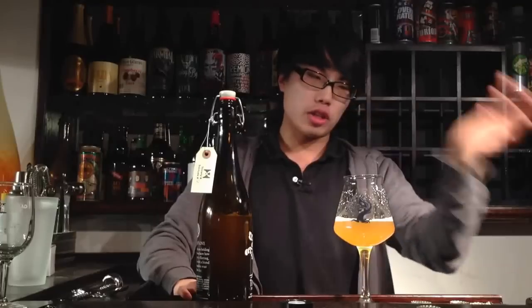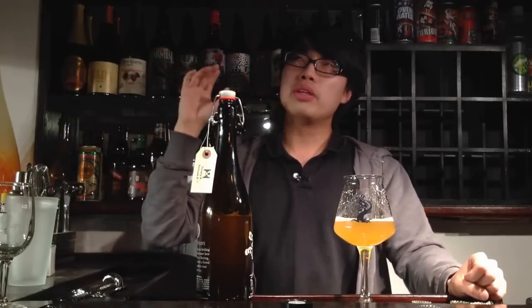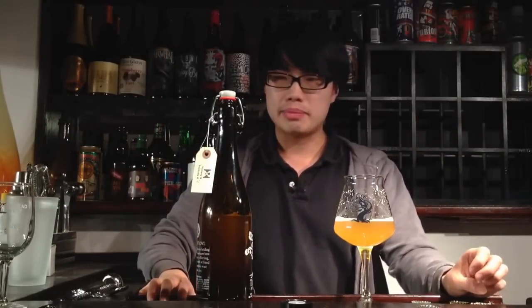They also had Heady Topper cans. Speaking of Heady Topper — getting it is very on and off. The Alchemist website is great. You need to go on that website if you're looking for Heady Topper. It posts whether it's a restaurant you can get the beer at, whether they're selling cases, whether it's a beer store, what city you can get Heady Topper, and what days those stores are getting the shipment. So we ended up doing that and getting a few four-packs of Heady Topper.